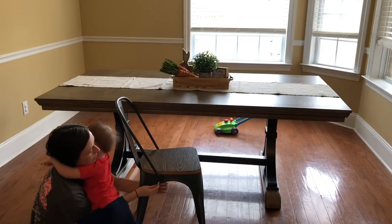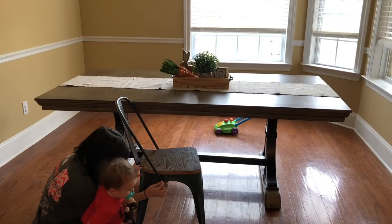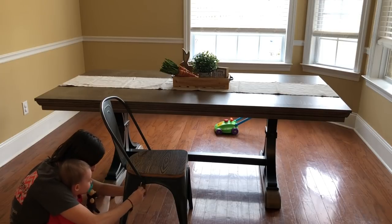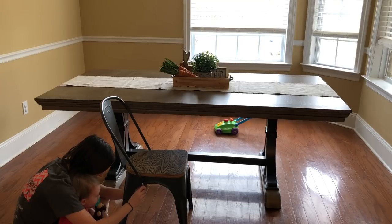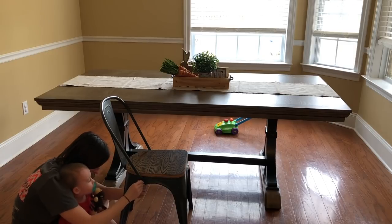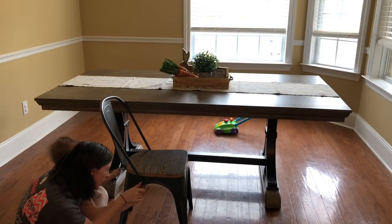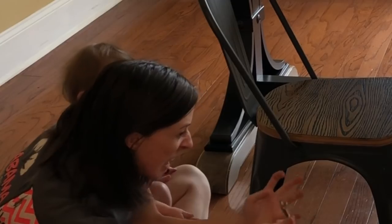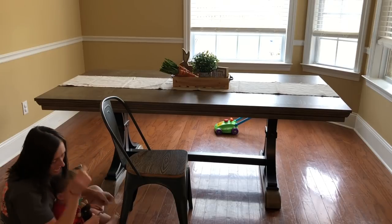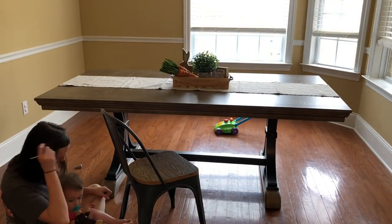We're putting together chairs, and these tools are terrible — we need dad's tools. Why do they design these things so badly? We've got to put together six of these.